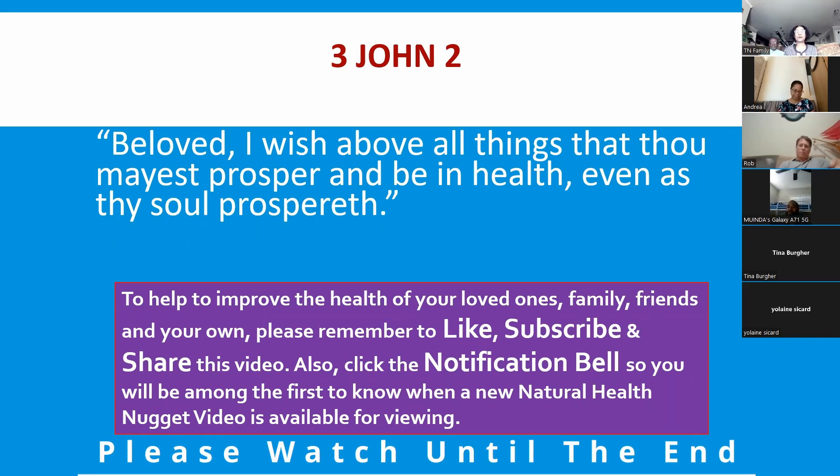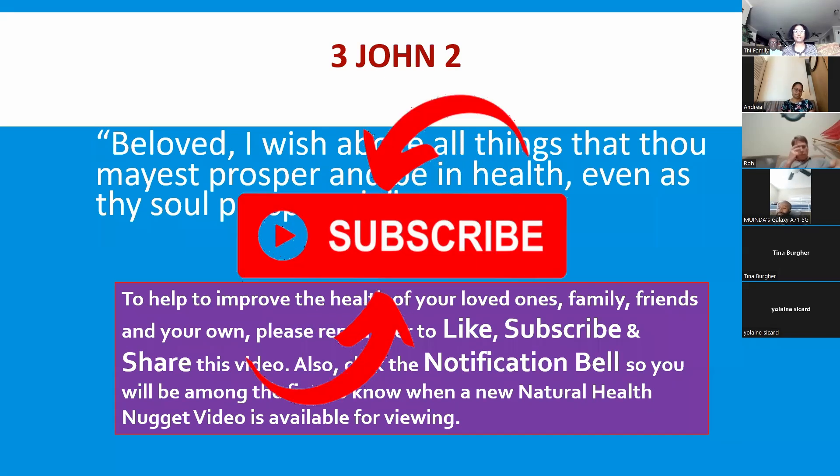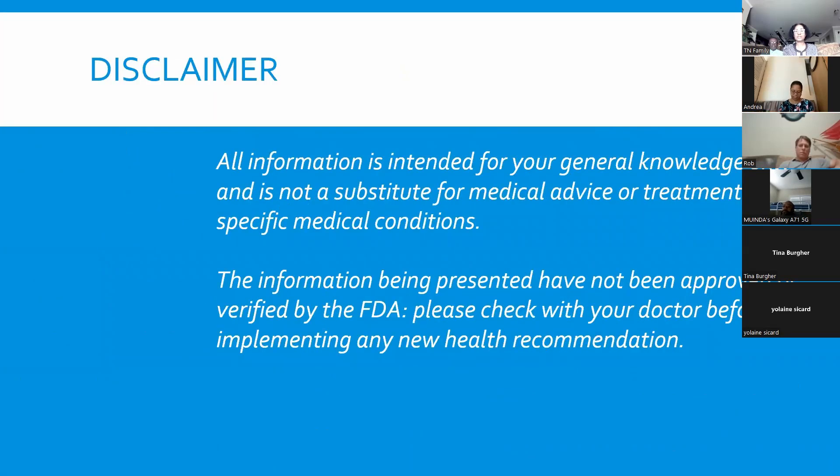Third John 2 says, 'Beloved, I wish above all things that thou mayest prosper and be in health, even as thy soul prospereth.' To help you do this, stay tuned for the entire presentation. Don't forget to like, subscribe, and share this video, and click the notification bell. All information presented is for general knowledge only and is not a substitute for medical advice. Please check with your doctor before implementing any new health recommendation.